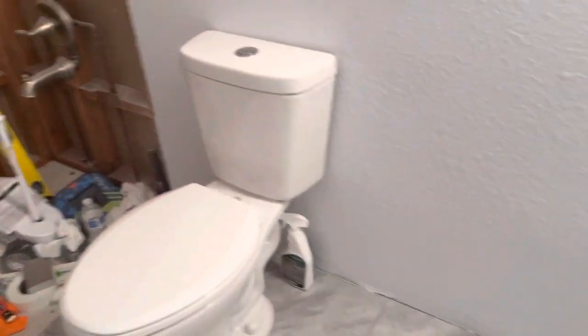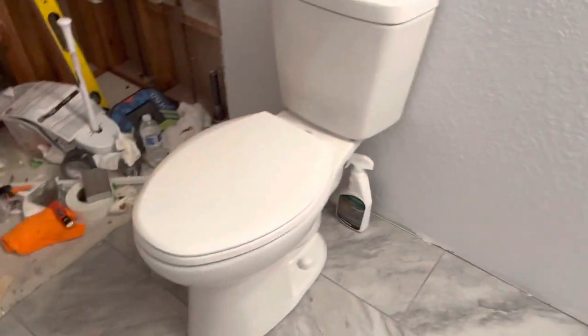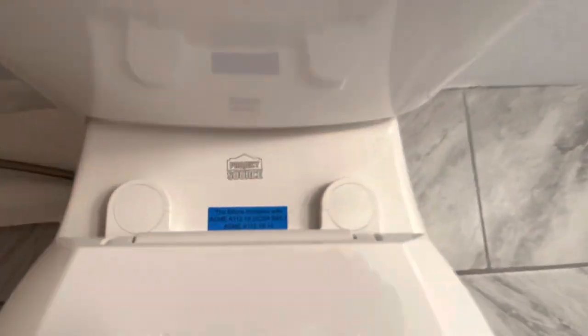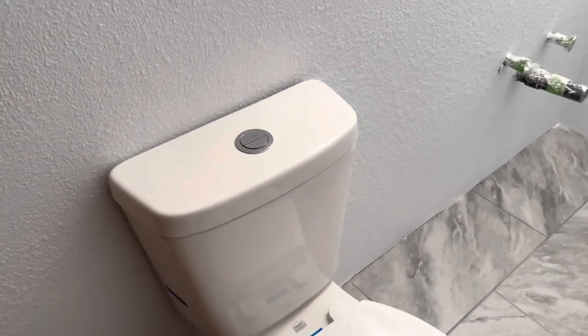This is our bathroom, still undergoing renovations. However, the new toilet was just installed — this thing was installed minutes ago. I'm likely gonna be the first user after this video.